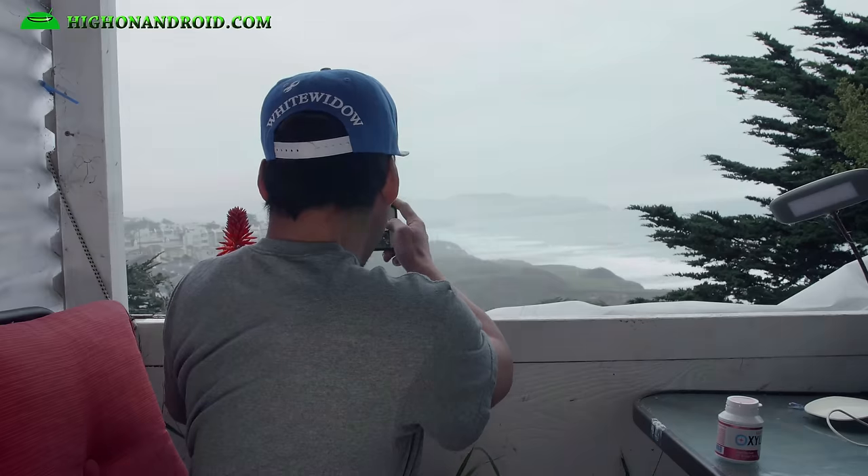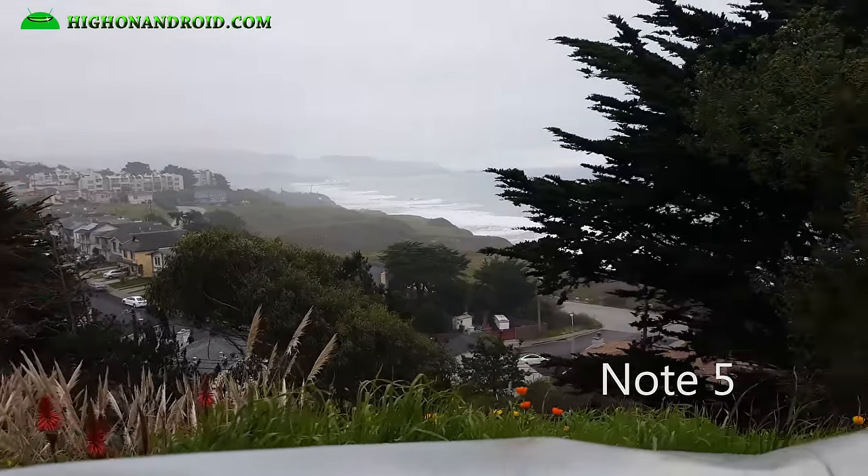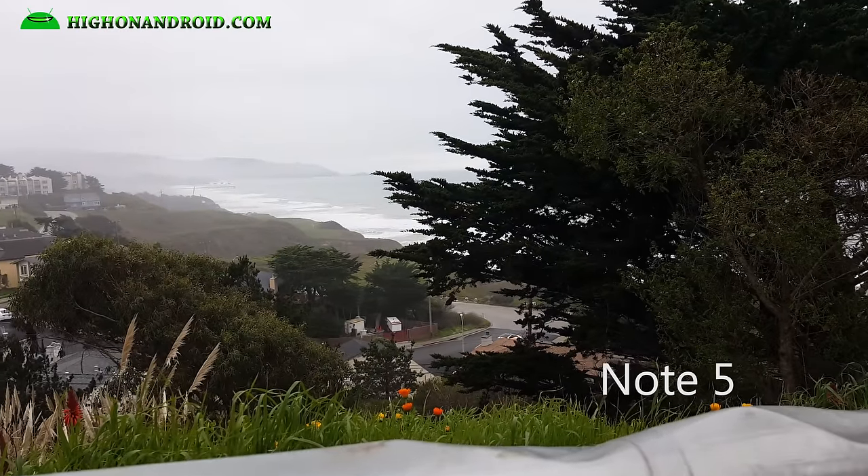One of the advantages of the Note 5 is it does 4K, so I recorded in 4K and panned slowly. That's probably not a fair contest, but the Note 5 does offer 4K. The video itself is a lot more clear with detail and sharpness. But as far as stability, I would say they're about even — OIS on the Zenfone Zoom and the Note 5 is about even.